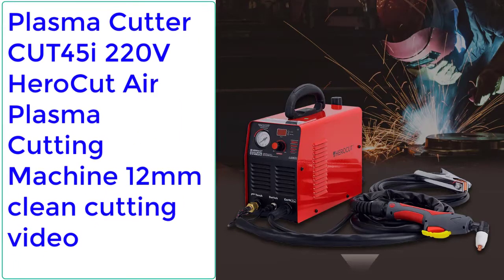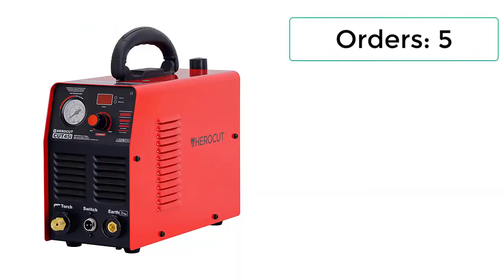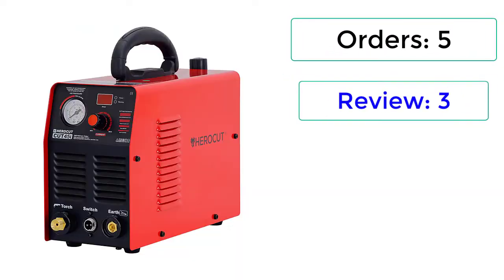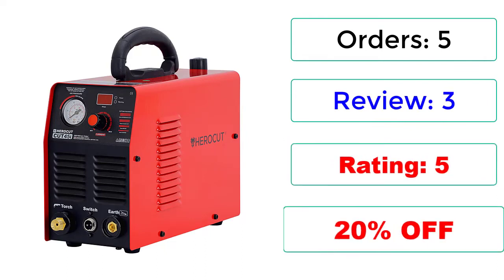Number 1: Plasma Cutter CUT45I, 220V, Hero Cut Air Plasma Cutting Machine, 12mm Clean Cutting. 5 Orders, 3 Reviews, Rating: 5, 20% Off.